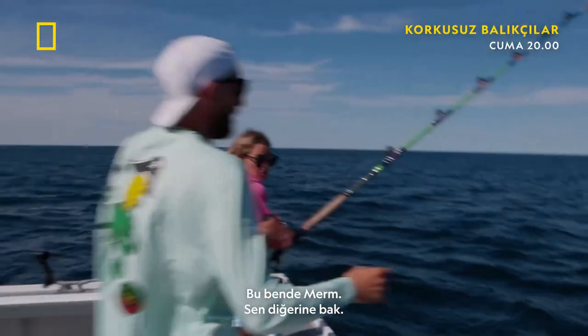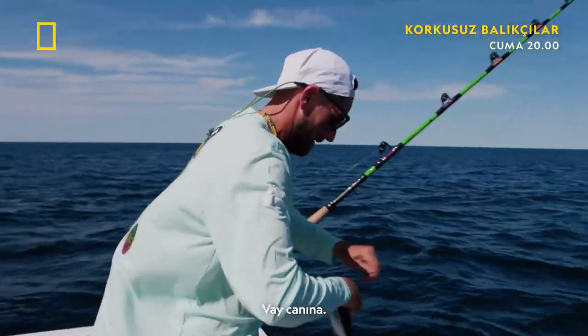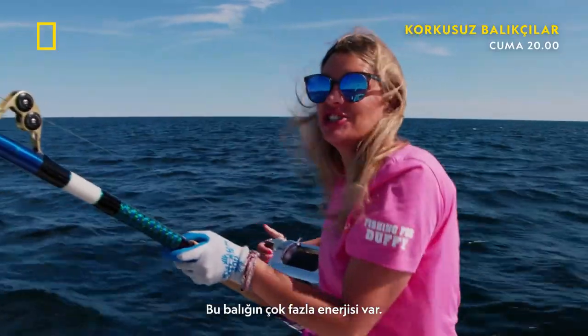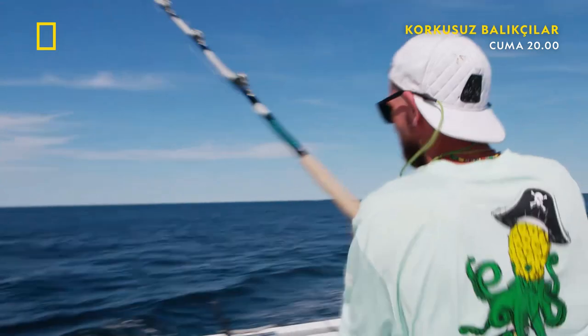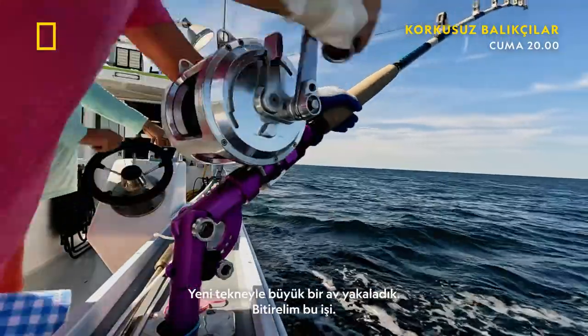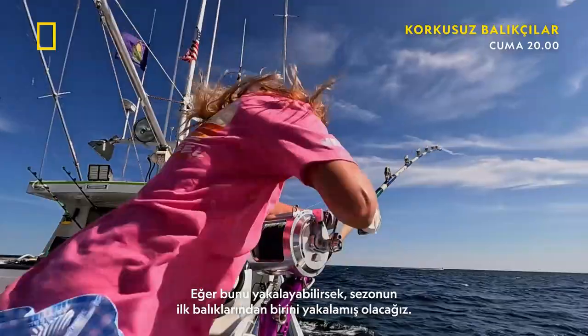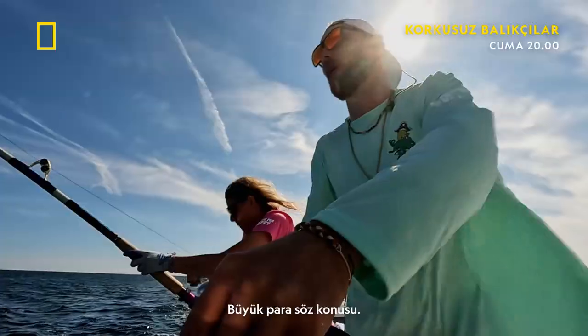Here, I got that. Get on the rod. This fish has got a lot of energy. I got to move the rod. Big hookup on the new boat — let's make it happen here. If we can get this, we can get one of the first fish caught of the season. Big money on the line.